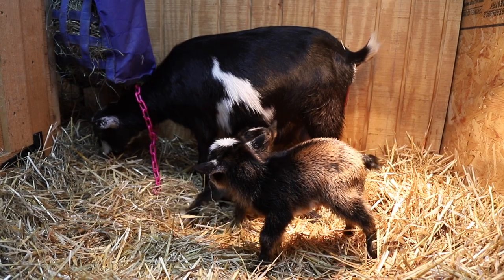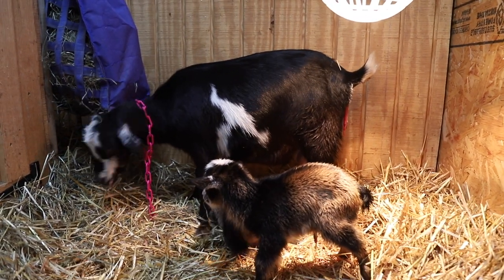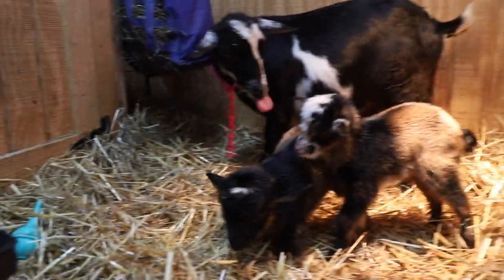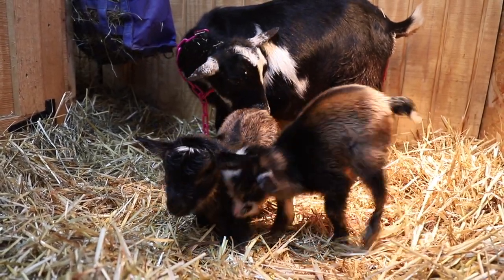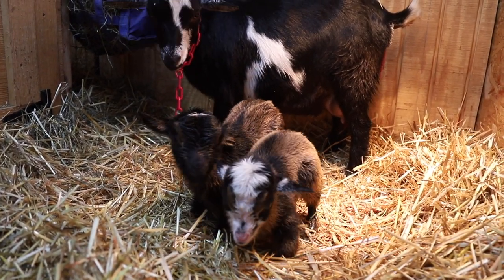Then with the camera off — because at this point no one's thinking about recording anything — out pops another baby. Just whoosh, pop. Easy peasy. And to my surprise, amazement, and relief, it was a polled doeling! Yay, a polled doeling — so she's naturally hornless, one less goat to disbud. And finally, a doeling. All those boys!